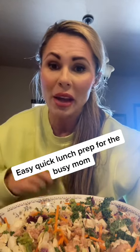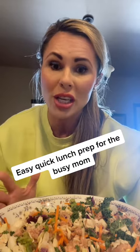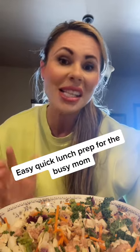One to two minute meal prep. If you are a busy mom on the go but want to eat something that's nutritious plus also delicious, then I have a solution for you. I get these chopped salads from Walmart, and I usually can make two salads out of this.